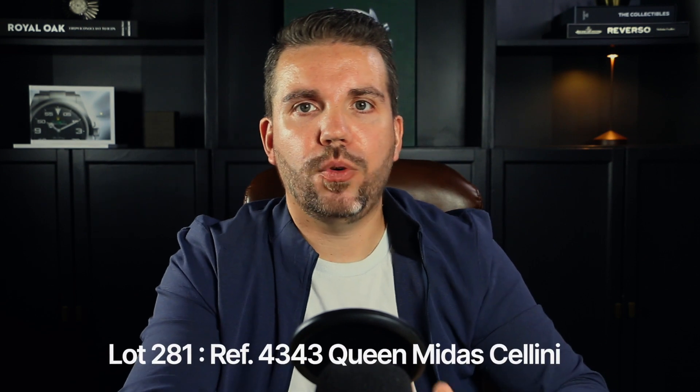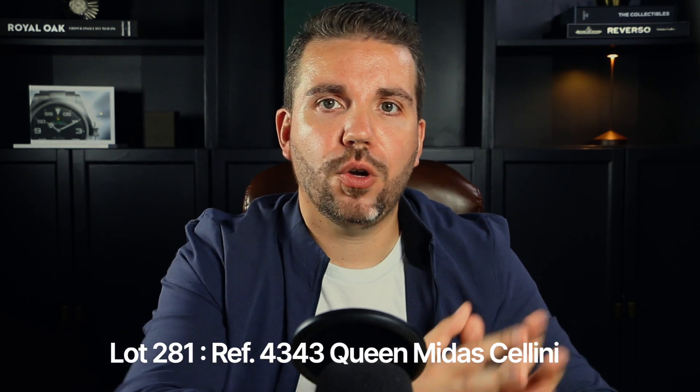Our seventh watch was lot 281, presenting the reference 4343 Queen Midas Cellini — a bracelet watch crafted in yellow gold dating back to approximately 1976, with a champagne dial that adds a touch of elegance. Gerald Genta, renowned for designing the Patek Philippe Nautilus and Audemars Piguet Royal Oak, also designed a special watch for Rolex called the King Midas. Inspired by the legendary King Midas of ancient Greece, the watch featured an unconventional, asymmetrical near-pentagonal case resembling the Greek Pantheon.